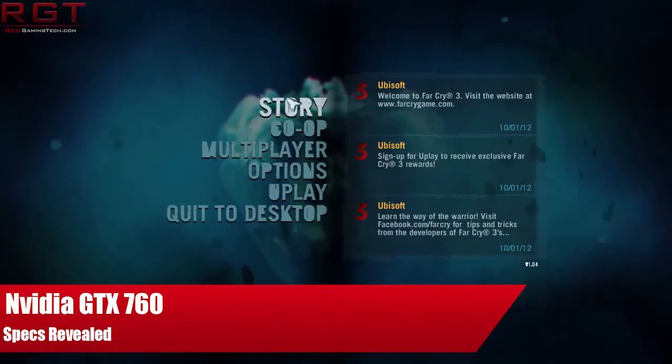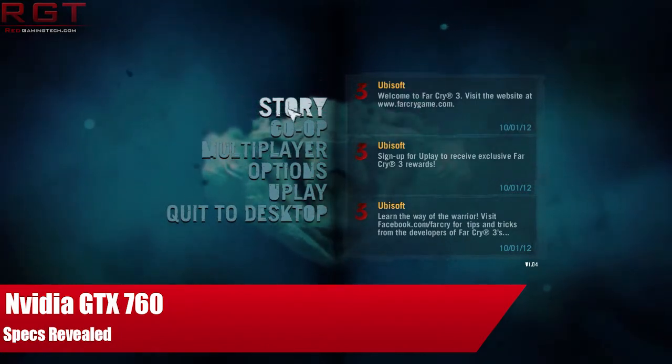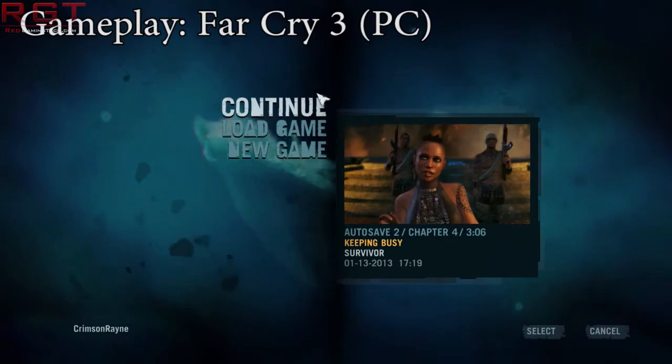Ladies and gentlemen, this is a RedGamingTed.com video. We have news on NVIDIA's GeForce GTX 760.